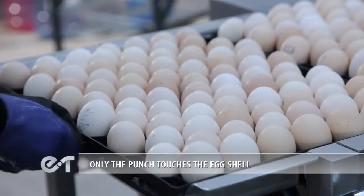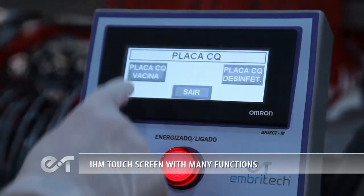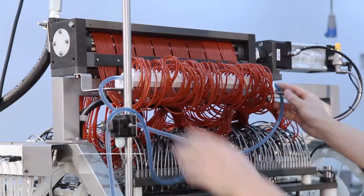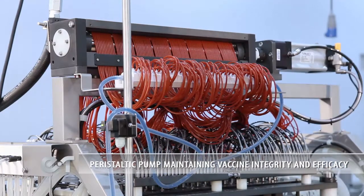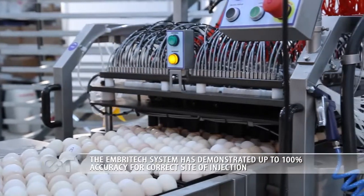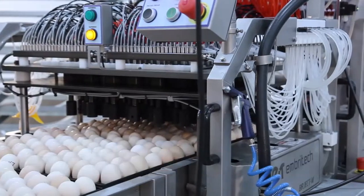Only the punch touches the egg shell. IHM touchscreen with many functions. Needle within a needle concept. Peristaltic pump maintaining vaccine integrity and efficacy.